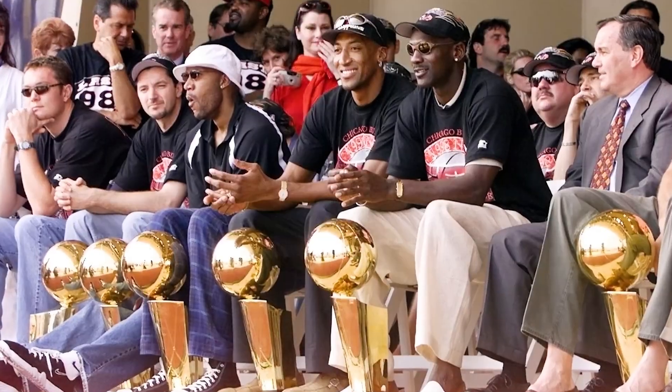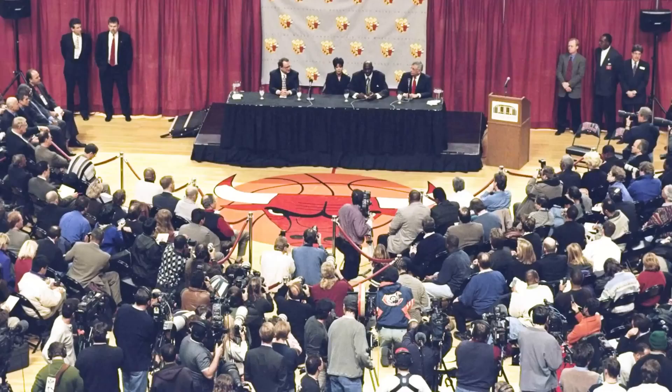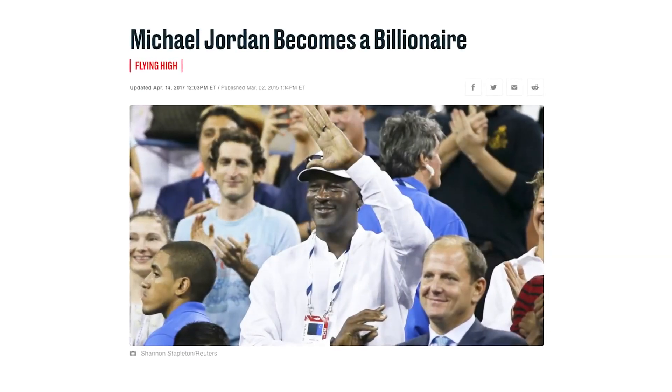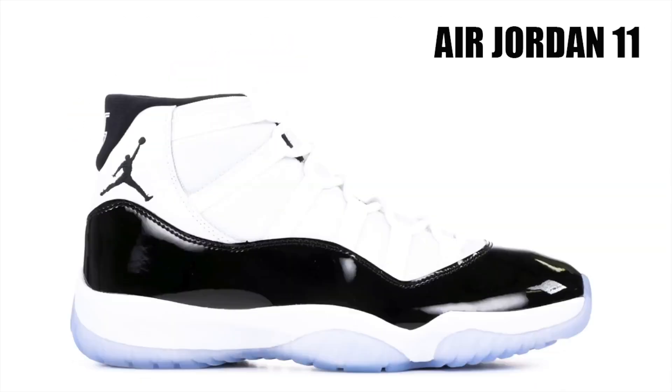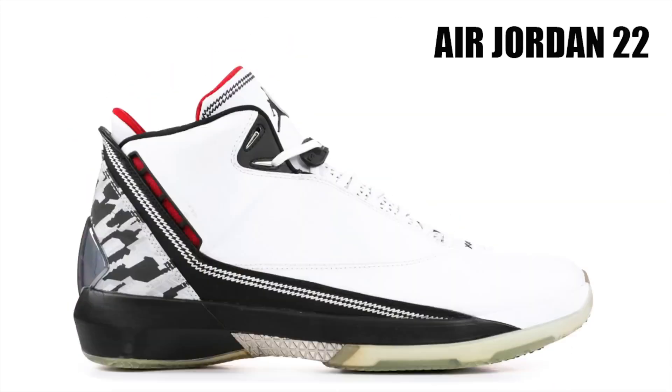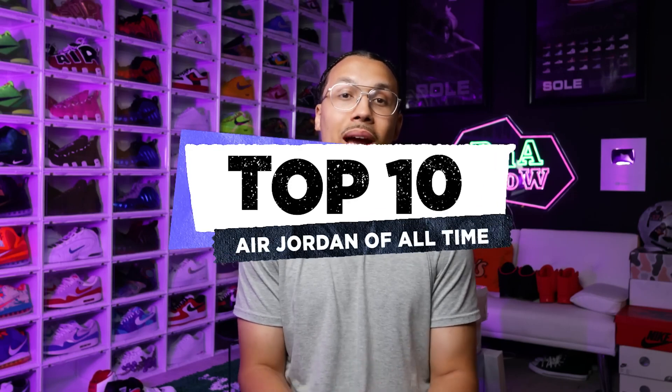Michael Jordan has been dominant on and off the court for almost 40 years. He won six NBA championships, and most people say he could have easily won more if he had never retired three times. He's now known for becoming a billionaire, heavily related to his sneakers. Jordan Brand has released 37 different signature models, the majority of which have become iconic and nostalgic. In today's video, we're talking about the top 10 Air Jordan silhouettes ever released.